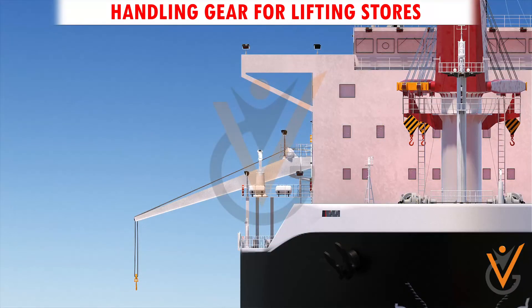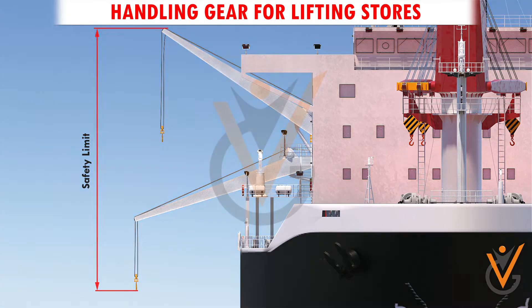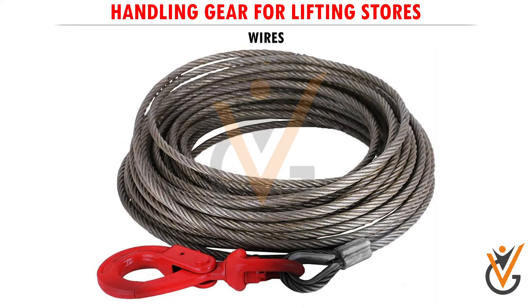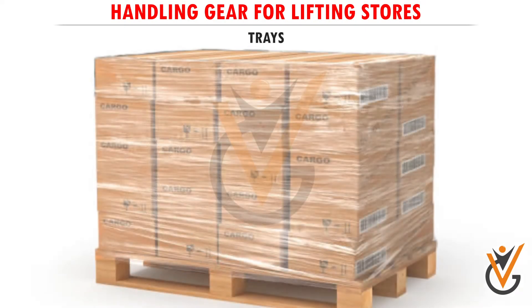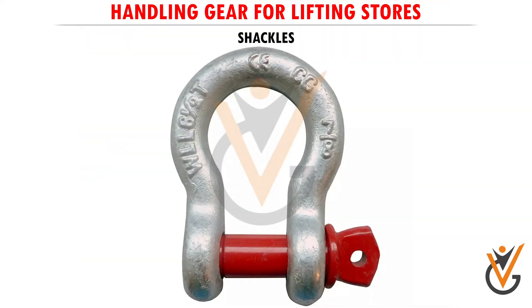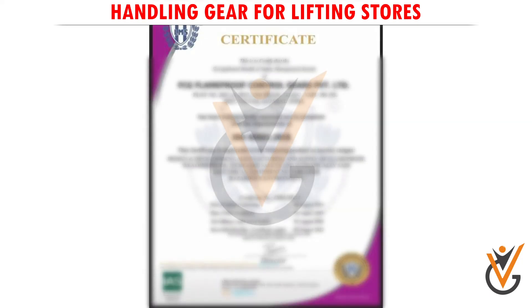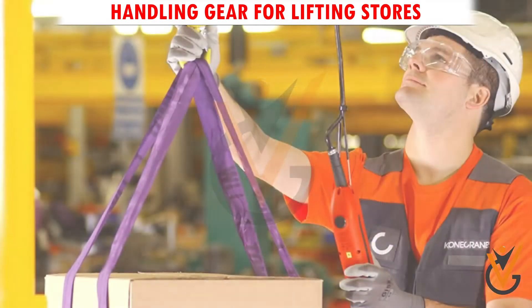The crane is fitted with all necessary safety cutouts to operate within its safe limits. The safety limit of the crane is never to be bypassed. All equipment such as wires, trays, nets, slings, and shackles used for the handling of stores must be proper and certified. These gears come with certificates confirming their properties.